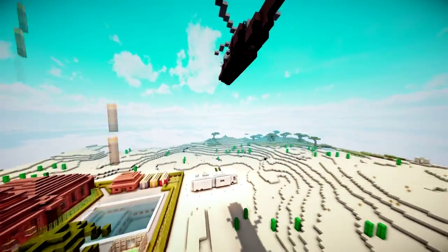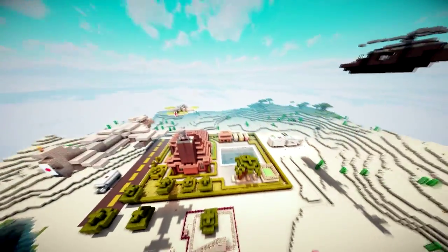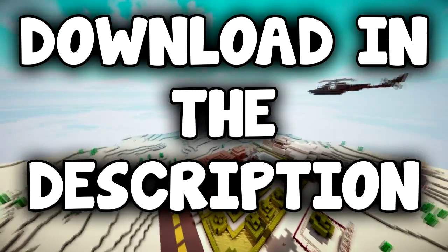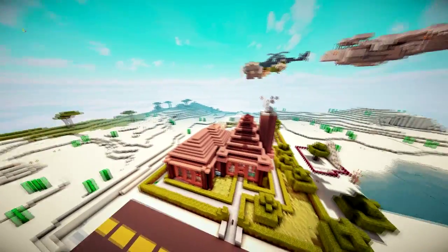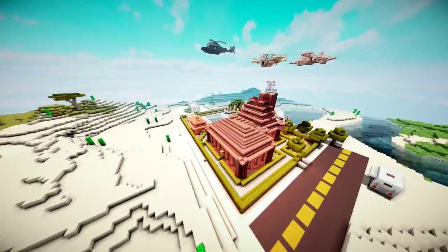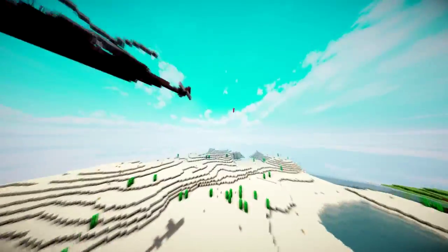This is what we've built over the past 16 episodes. Hope you enjoyed us building this. We'll be starting a new project very soon and will be building something else to go with our SG map that we're planning to build. We'll see you all later — adios!